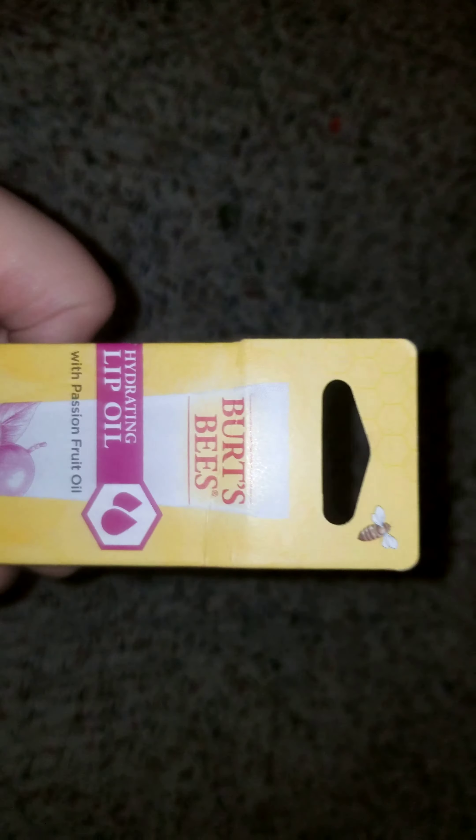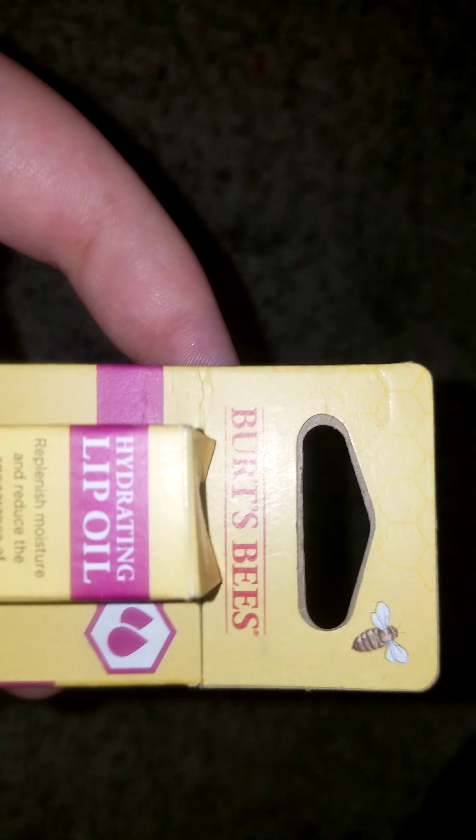The first thing I have is the Burt's Bees Hydrating Lip Oil — sorry about my voice, can't really help that. It's a hydrating lip oil with passion fruit oil, and it is 100% natural with responsibly sourced oils. The back reads 'Hydrating Lip Oil' — pause if you want to read anything on the back.